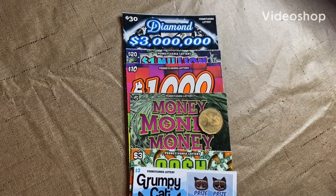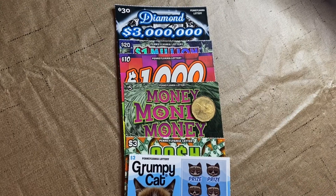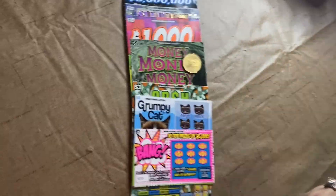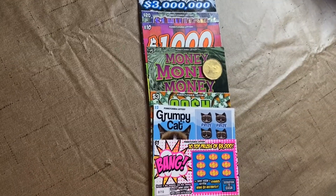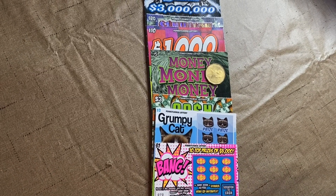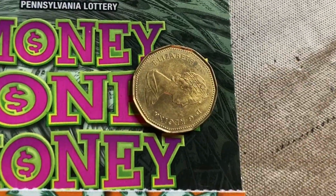What up YouTube? Thanks for coming back for another session of Scratchin' for Cash. Today we have a pretty good lineup of cards. What Mrs. Cash did was run to the store and got one of every money denomination in the machine. So we have a $30, $20, $10, $5, $3, $2, and $1. And we're scratching with a Canadian dollar.